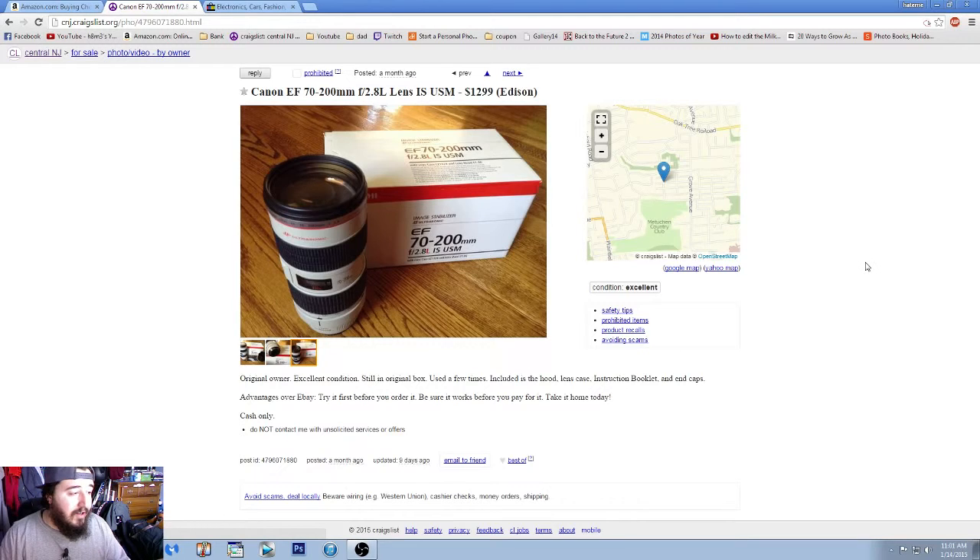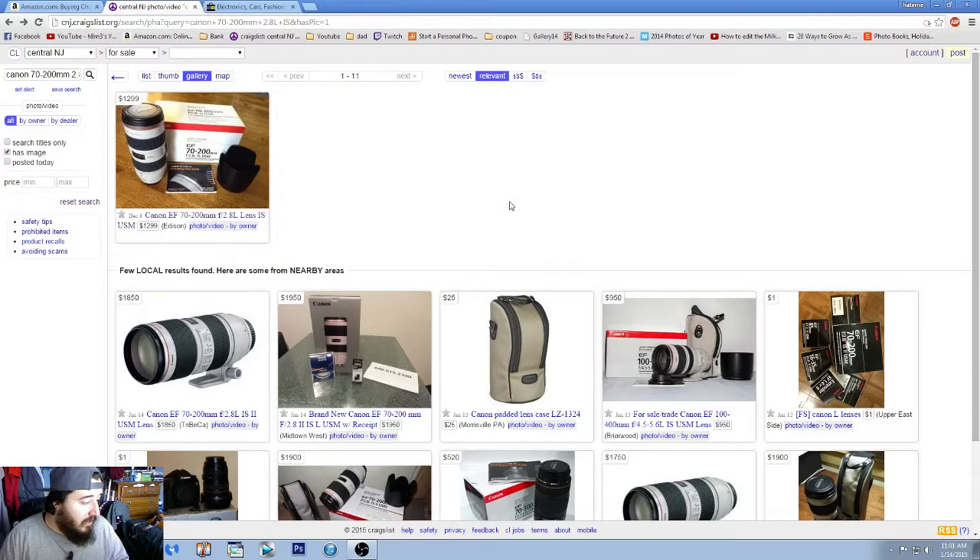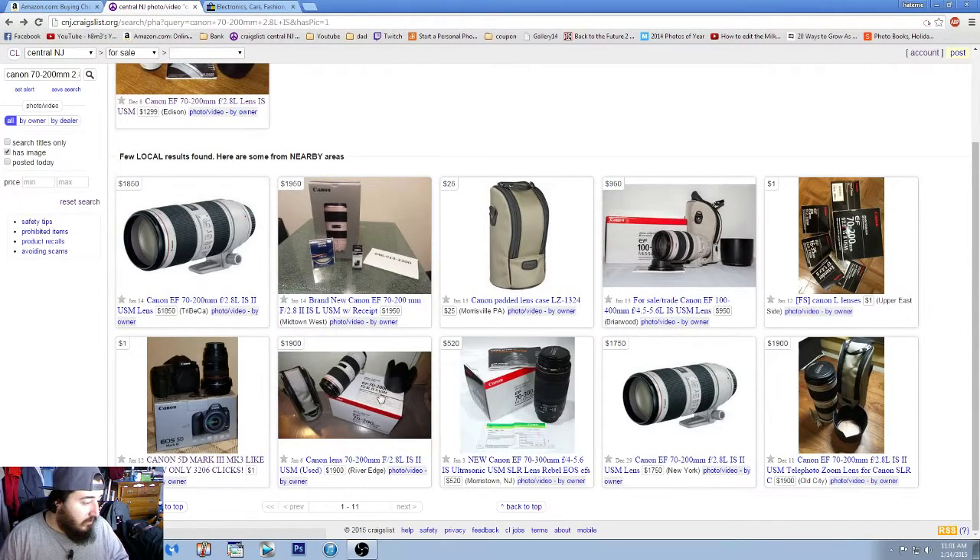It comes down to about $1,300 with all those accessories, and you'd just have to meet the person in Edison or at a mutually agreed location. My suggestion for Craigslist: meet somewhere public, somewhere with cameras, somewhere with a lot of people, and bring a friend. I always bring a friend to make sure nothing goes wrong and at least have a witness. By a quick two-second search we found one in my area for about $100 less with no shipping fees.